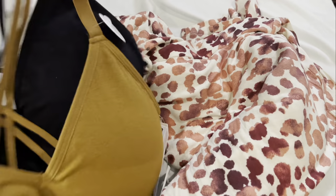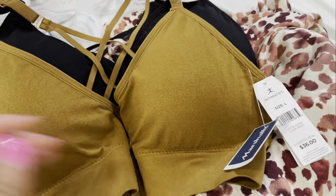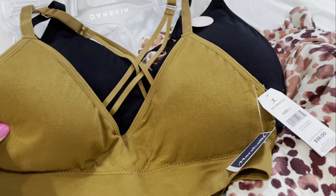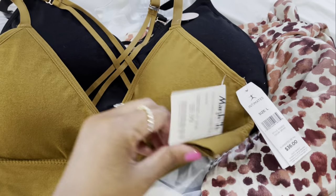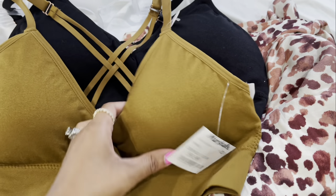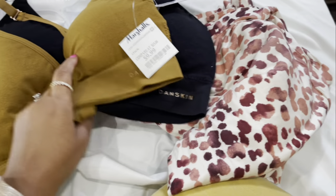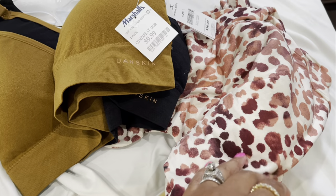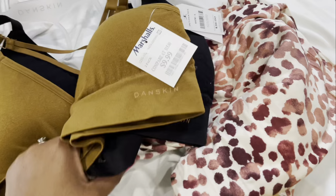I'm getting ready to put them in the washer so I figured I might as well show them. I also picked up these sleep bras — I don't like to sleep without a bra but I don't like to feel restricted either. I've tried the Danskin brand before so these should work. I picked these up from Marshalls for $10. I'm getting ready to wash these.